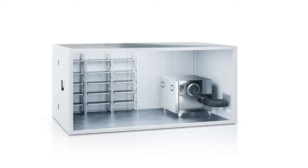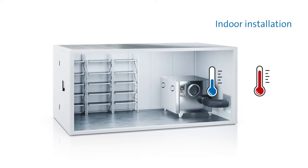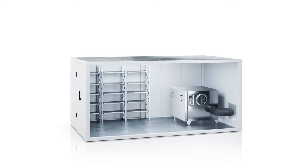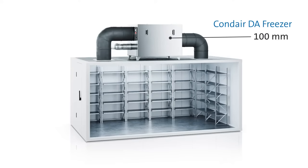Since the difference between indoor and outdoor air temperatures is usually substantial, it makes sense to install the adsorption dryer directly in the cold room. This helps avoid heat-related power losses. If the required space for an application is not available in the cold store, the Condair Freezer — featuring a special 100-millimeter-thick insulation — can also be used outside the cold store.